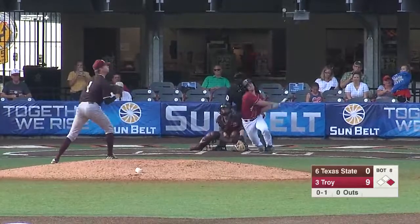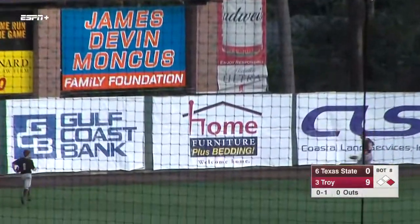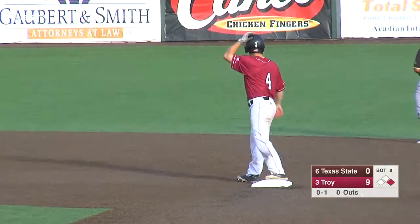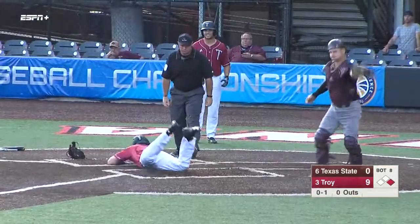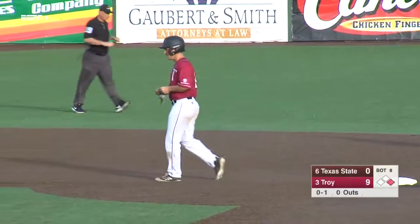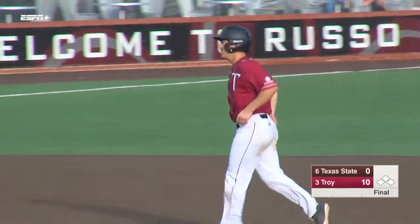A Troy win would guarantee that. That ball is hit towards the gap in right-left center field — that might be the winning run. Here comes Early around third, he's going to be waved. Here comes the throw, and Troy has defeated Texas State 10-0. The Trojans are headed to the championship game to play Coastal Carolina.